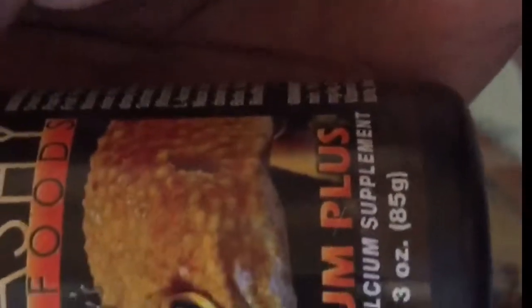This is the calcium I use for all my leopard geckos. It's leopard gecko calcium, actually. We're Panasea. But this is a real good calcium for your leopard gecko.